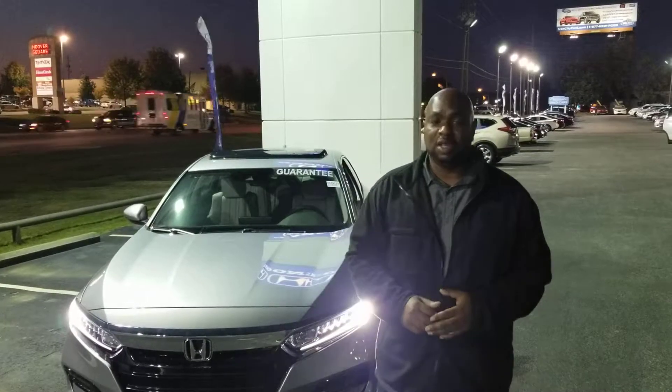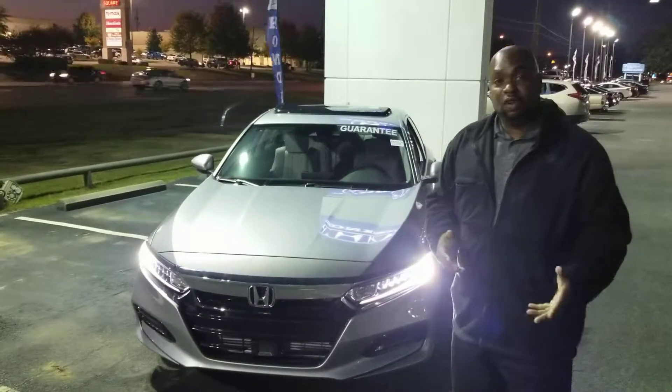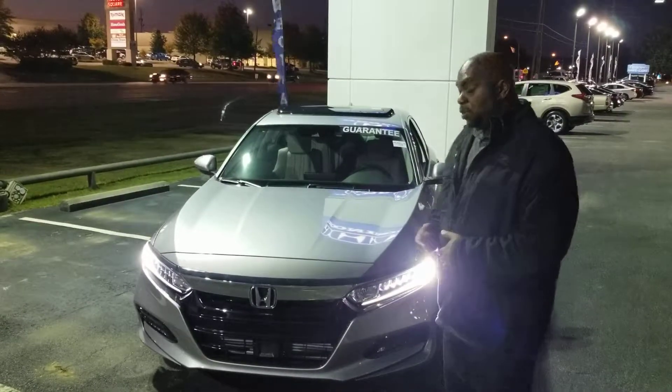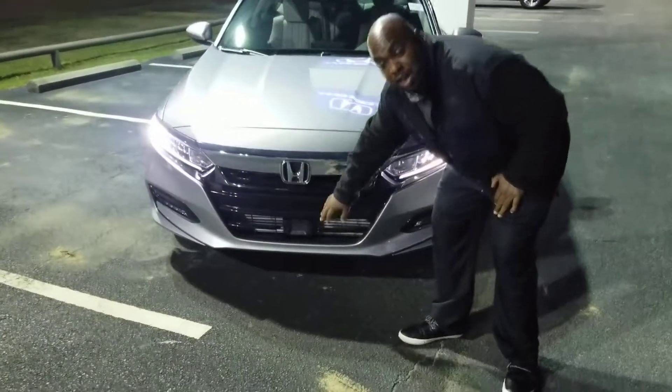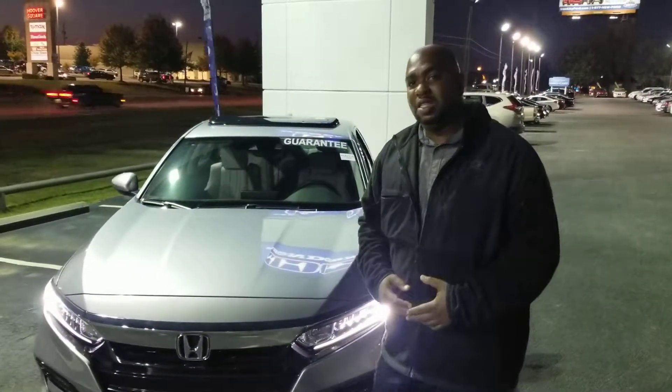So we have a wide selection of Accords — color, trim levels. I just brought one around to give a quick glimpse of an Accord for you. You'll notice we have a sensing feature down here. Let's roll up on the dash. All the Accords are going to come with this sensing feature.